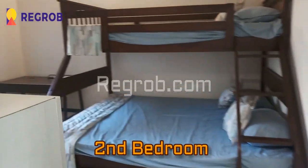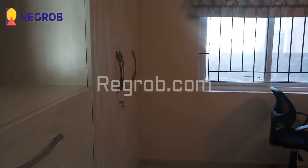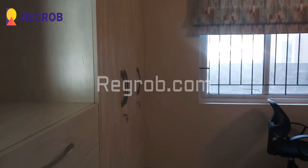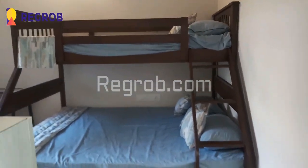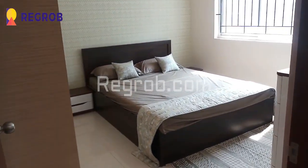Now we have entered into the second bedroom of this flat. Here you can see the bathroom and the wardrobes — a spacious bedroom thoughtfully designed with fantastic interior work.